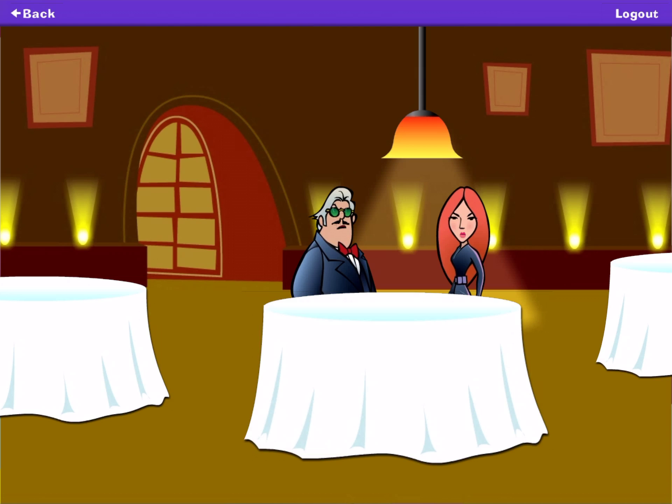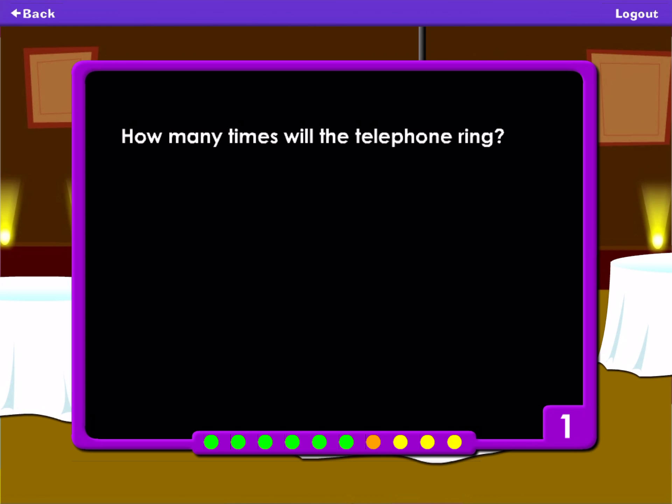The telephone will ring three times. Becky will be calling to give you the password. How many times will the telephone ring? One. Three. Two. Four.